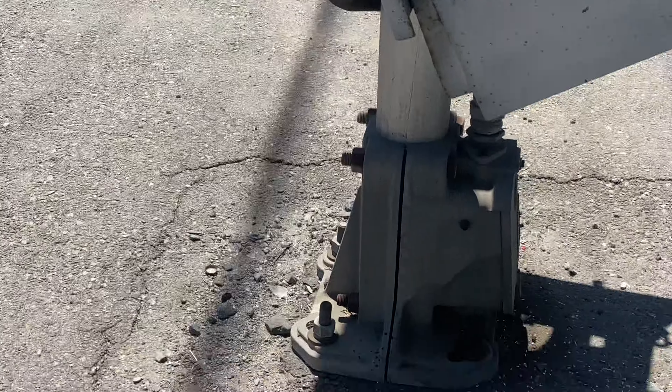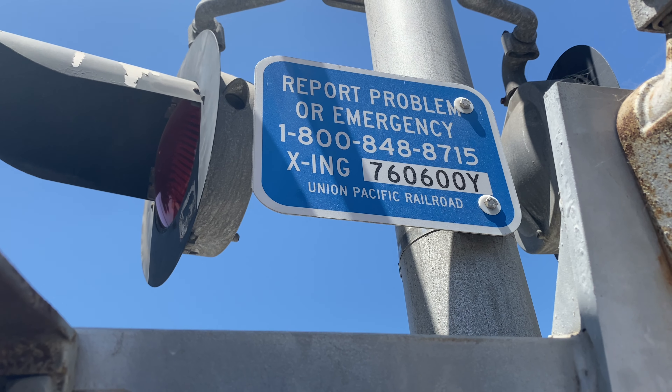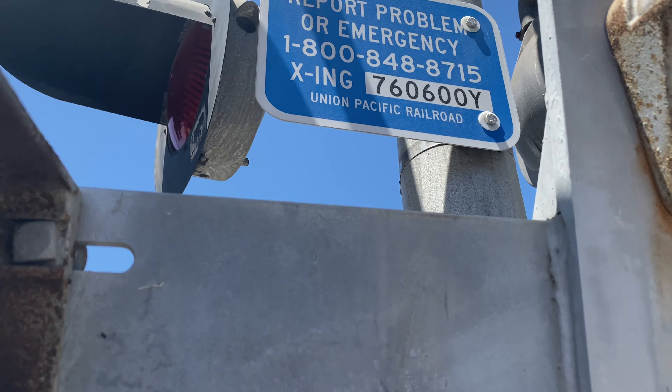These have Ultimate Aurora LEDs. The DOT tag is right here — DOT tag number 760600Y, which is a railroad crossing of course.